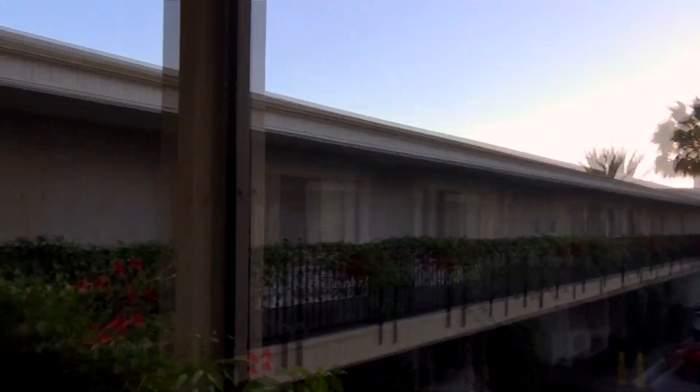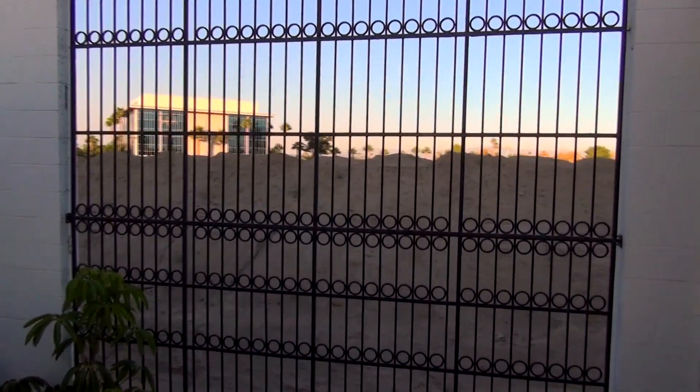We've reached the end. We've taken this little catwalk they have up here that crosses between the two structures, and if we turn around — guys, are you ready for this? Are you ready? Oh my god. Look at — we have dirt!